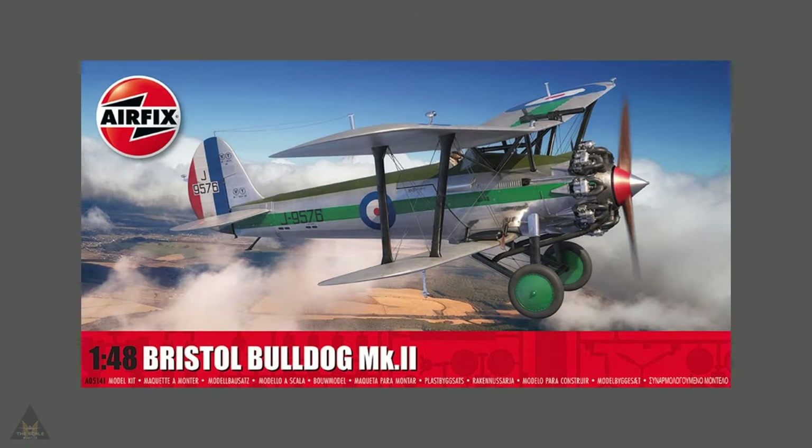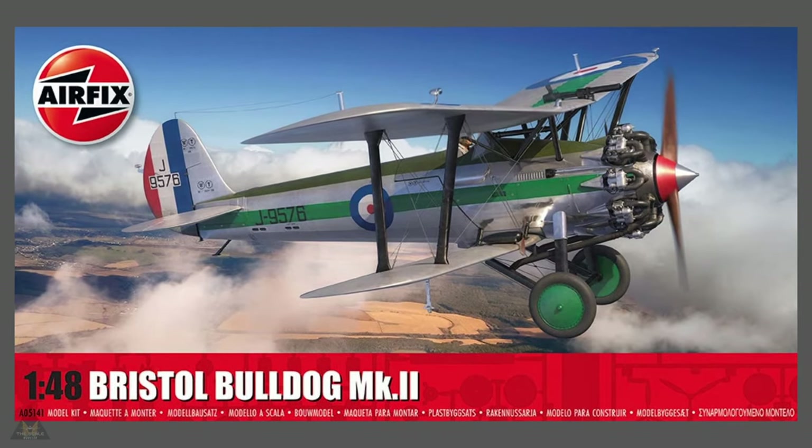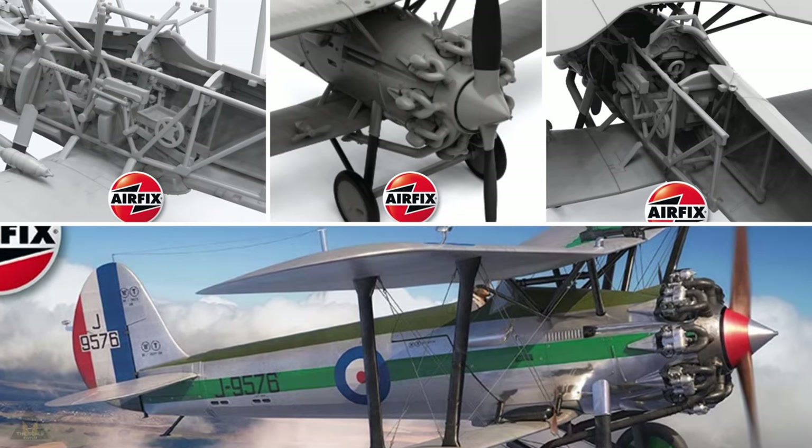Then we have a new tooling in 1/48 of the Bristol Bulldog Mark II. This also looks to have very good detail. Please let me know your thoughts on these Airfix new toolings in the comments below.